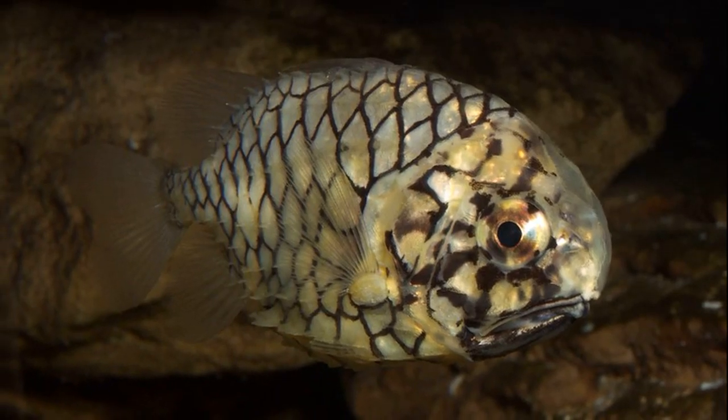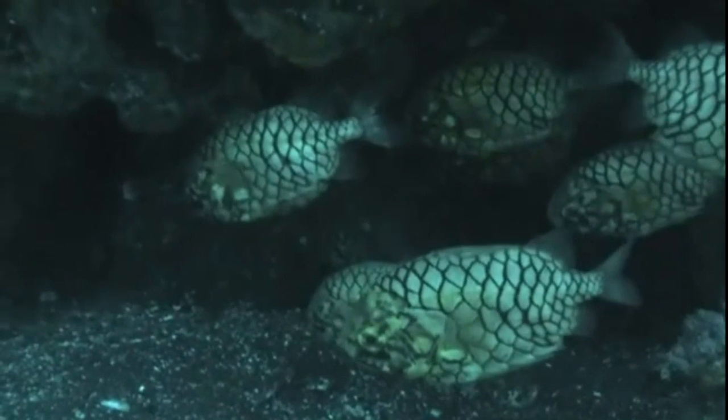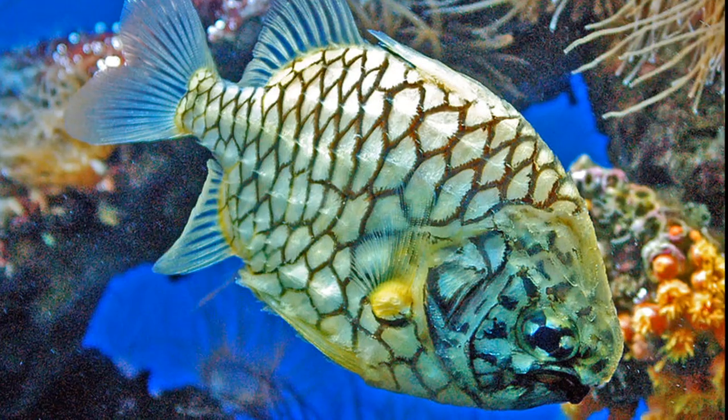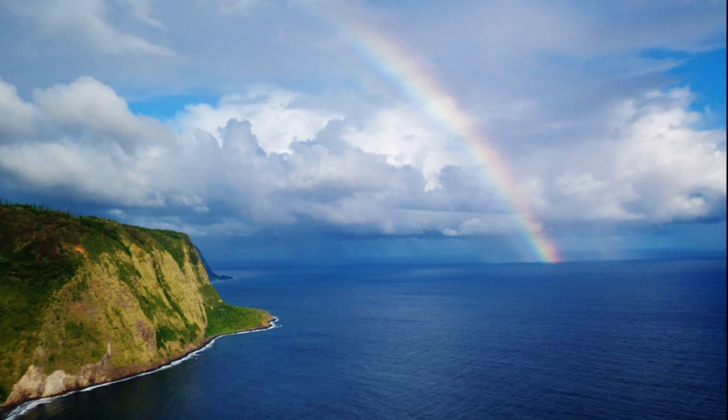They typically grow to between 5 and 9 inches long. Their eggs are pelagic. They are sometimes kept in aquariums.